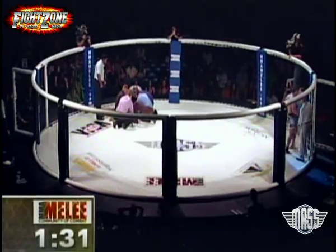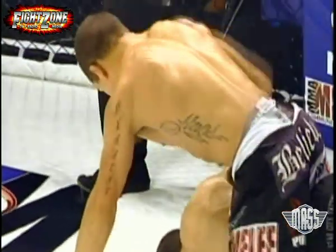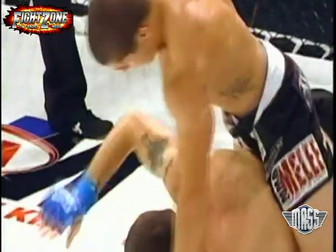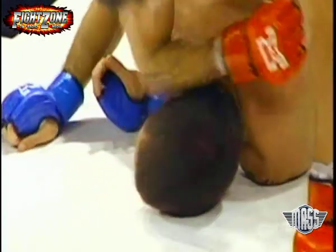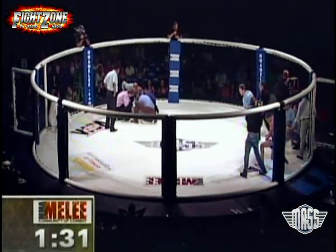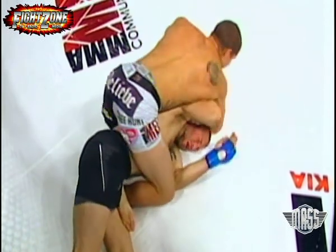Very impressive display. Controlled the fight from the beginning — from the opening bell — controlled where the fight went, where it was positioned inside the cage, maintained top control. And in the end, the top control is what did it for him as he let those elbows go. Good stoppage there — good protection by the referee, diving in to prevent any further damage to Nicholas Blesser.